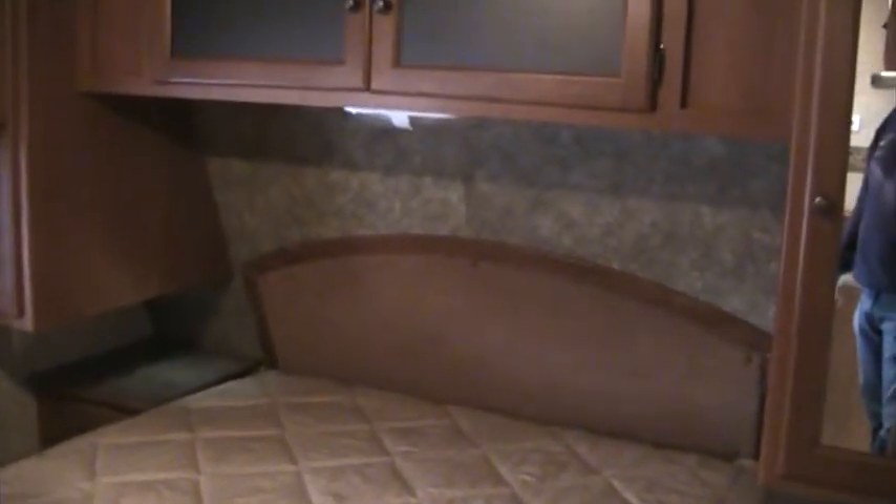The front bedroom features an accent wall up against the headboard — a full fabric padded headboard. We do have mirrored wardrobes, hanging wardrobes, as well as frosted glass in our cabinets above the bed. The Dutchman Light Series features drawers on both sides of the bed with a nightstand and a 120-volt outlet in case you need to plug in an alarm clock, a CPAP machine, or anything like that. Our bed does lift up for storage, and this is on gas props.